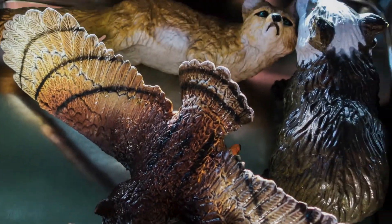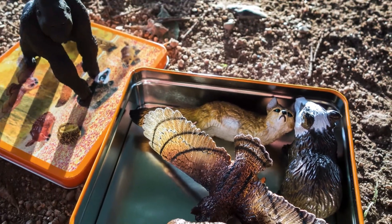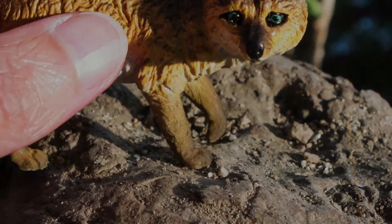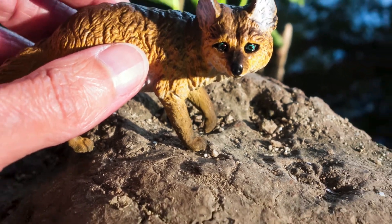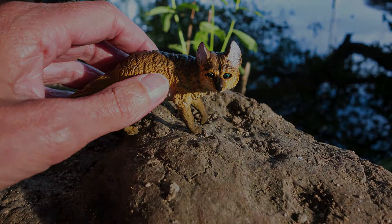I came across these toy animals that I had stashed away ages ago with the intention of giving them to my two young daughters. I wanted to try to photograph these small toy animals in a real-life setting and see how realistic they would appear.